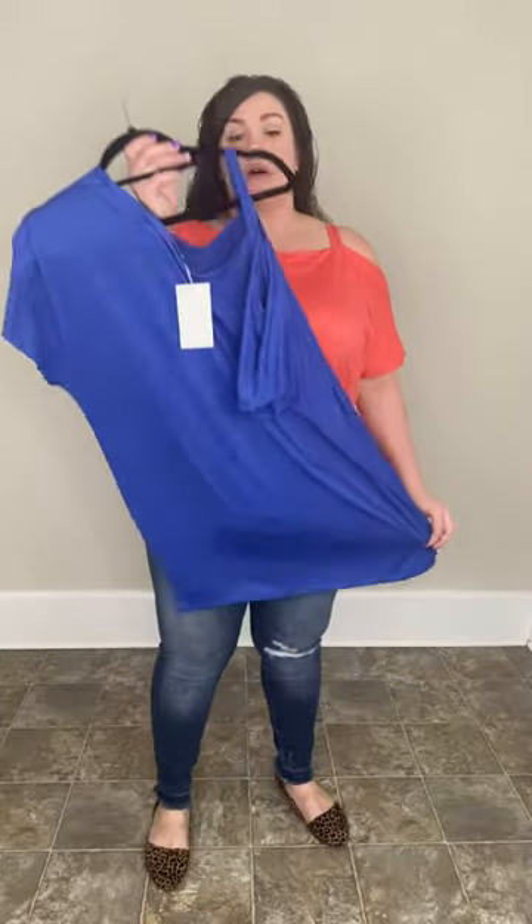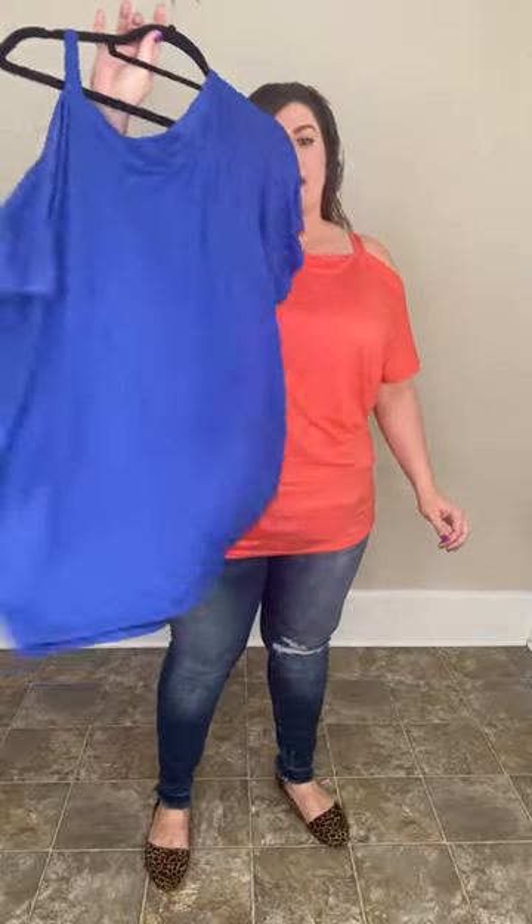Super duper cute top. Fits true to size. You have the one side cold shoulder, and this little strap will cover your bra strap. Otherwise, you could just wear a strapless with a strap on one side and the other side without a strap. Really cute little top. It's going to be available in small through 3XL in the Coral, and in the blue we have 2XL and 3XL left.